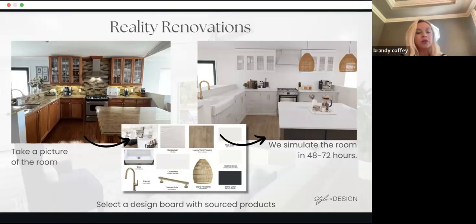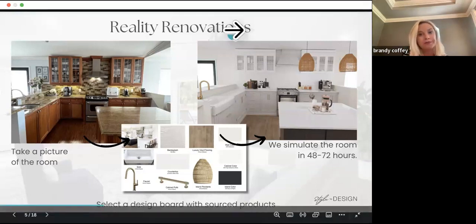Always make sure you check with your multiple listing service to disclose that this is a renovation simulation — similar to what you might have used for virtual staging. We can also do what's called reality staging. This would be an example of a reality renovation simulation.